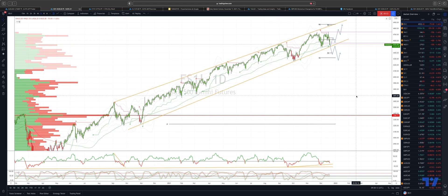Welcome traders to another Tick Mill trading update with me Patrick Munley. I want to take a look at the S&P 500. I'm using the ES Front Month Continuous Futures contract here, and we are about to potentially test pivotal trend line support at the 4510 level.